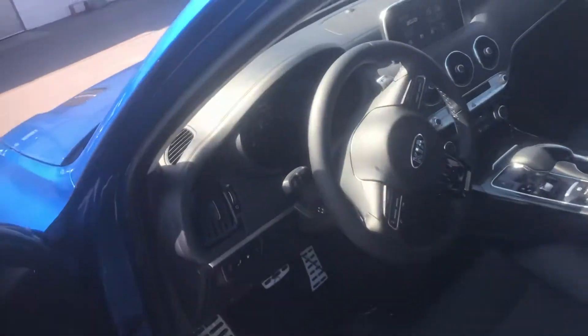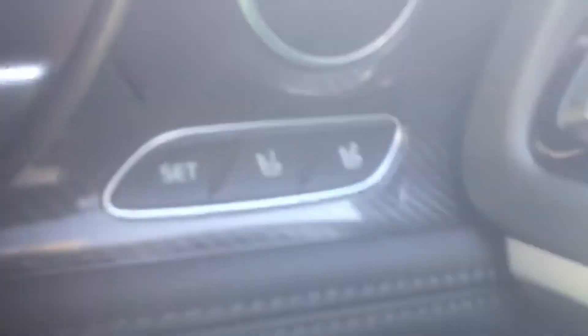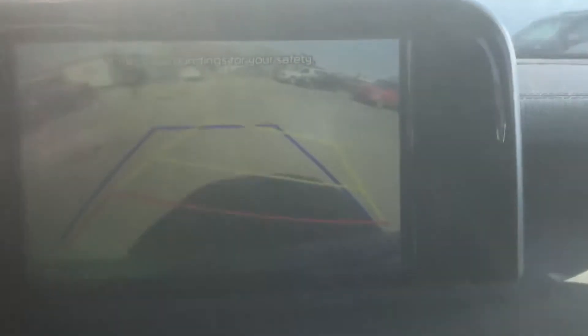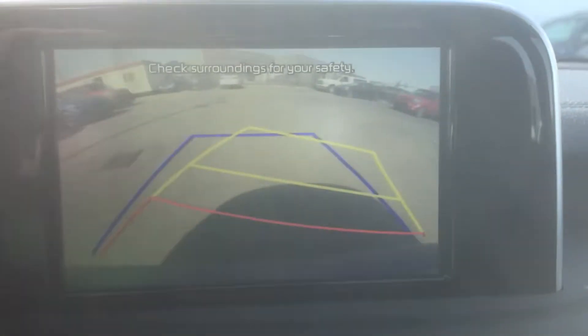In the interior, this car is stunning. We're going to see power programmable seats. We're going to see blind spot detection. We're going to see an amazing carbon fiber accenting in here. Heated steering wheel. 7 inch display for the backup camera — look at how clean that looks.